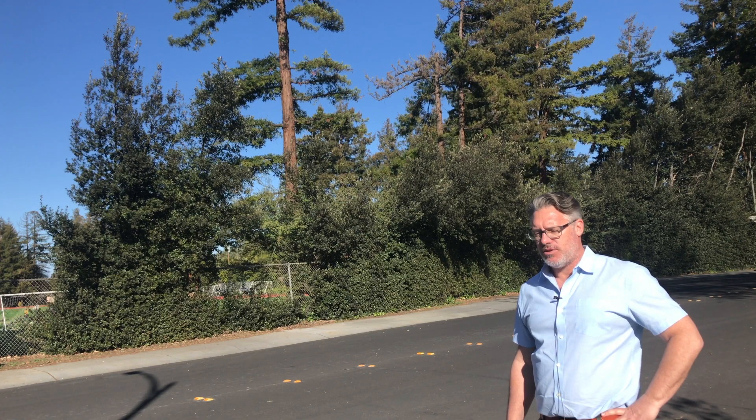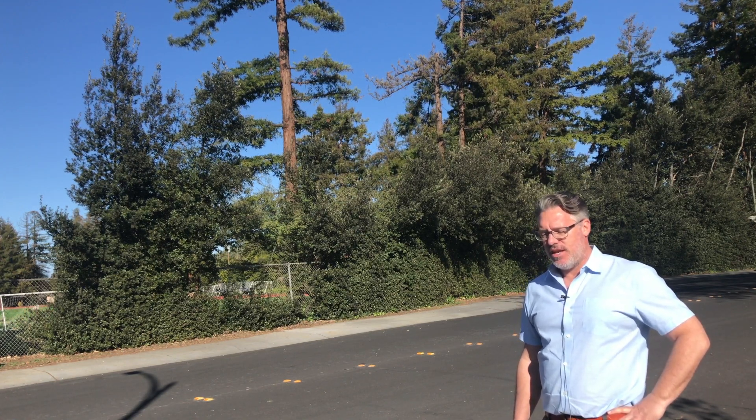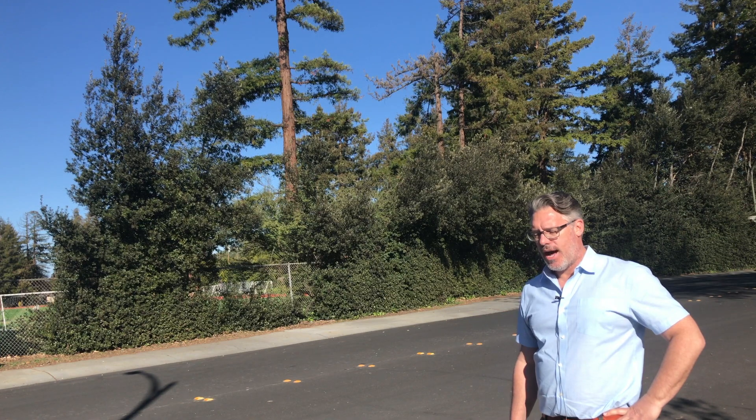This coastal redwood is planted very profusely throughout Palo Alto. If you get a chance to get above the city, you can see the number of trees that make up the urban forest is quite high.